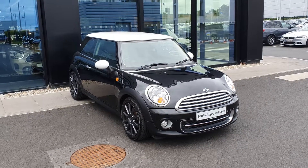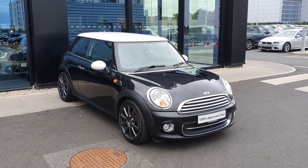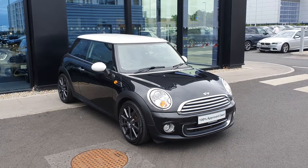Hello again everybody, it's Michael here. I'm part of the sales team at Joe Duffy Mini and I'm here to show you this gorgeous 2011 Mini Cooper 3-door hatch.